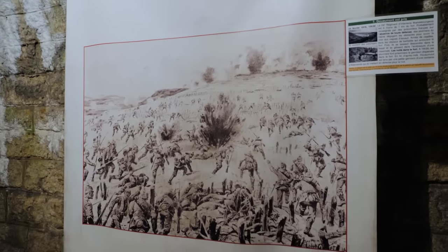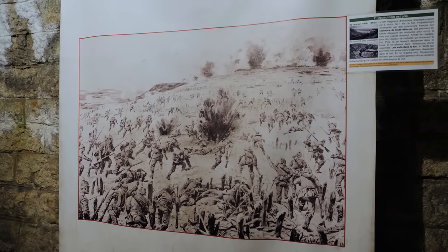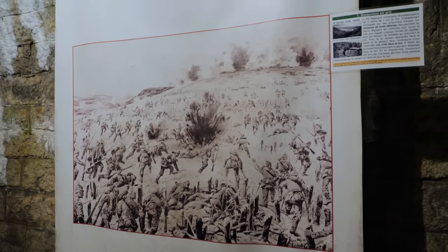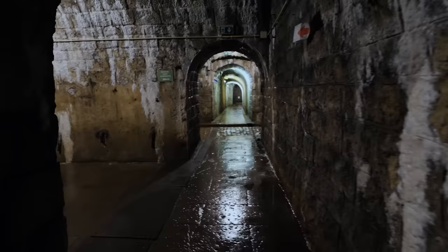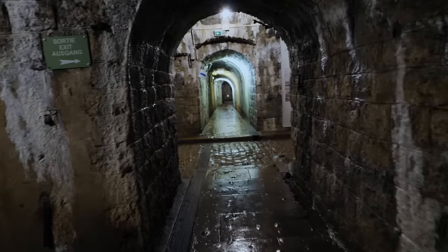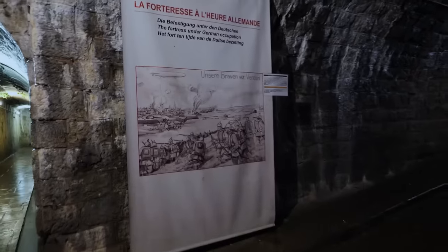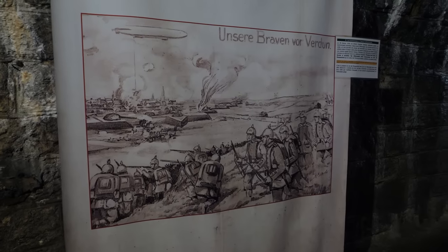There are panels scattered throughout the fort depicting different things about this complex. This one shows the capture of Fort Douaumont by the 24th Regiment of Brandenburgers on the 25th of February. There's also information you can read, but it's all in French. Something pretty mind-blowing: there are so many twists and turns in here that a person could get lost pretty easily. Here's a picture showing the German occupation of Fort Douaumont.